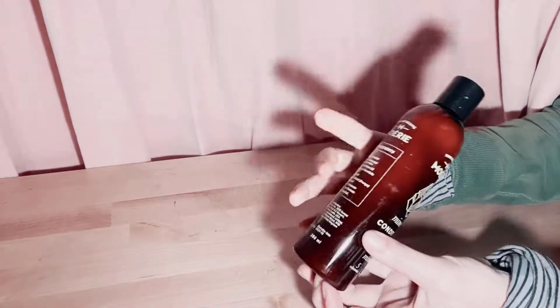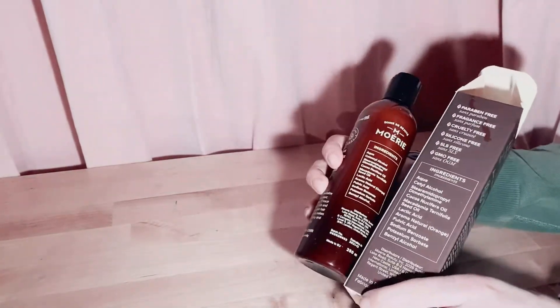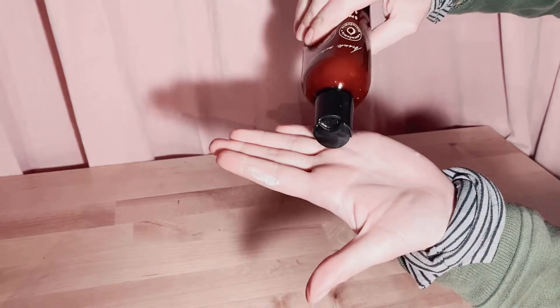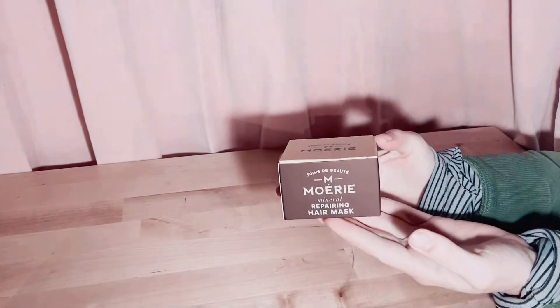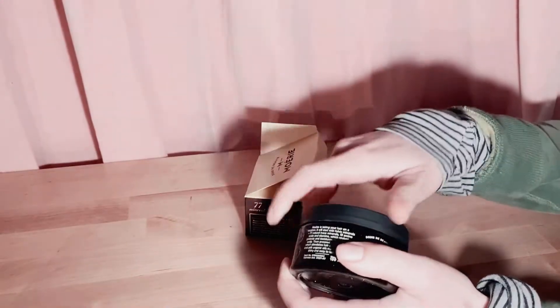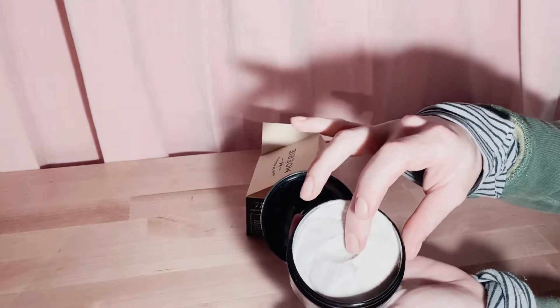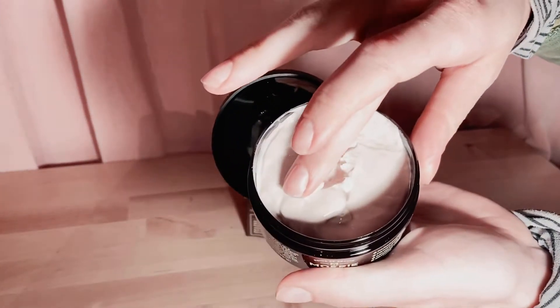Next we have the mineral conditioner — again paraben, fragrance, cruelty, silicone, SLS, and GMO free. Moerie has it all: minerals, amino acids, vitamins. I'm particularly interested in the macadamia nut oil and coconut oil — those are some of my favorite things. I love the box for this mask too, it's a simple yellow and brown box with clean, simple packaging — makes me think of an apothecary. The texture is just like butter.